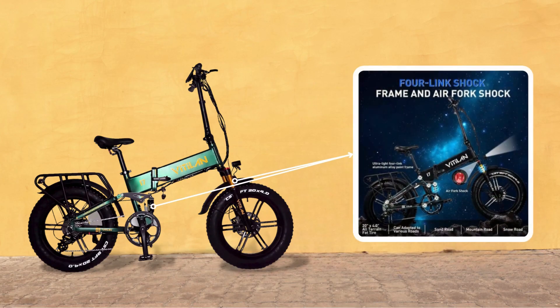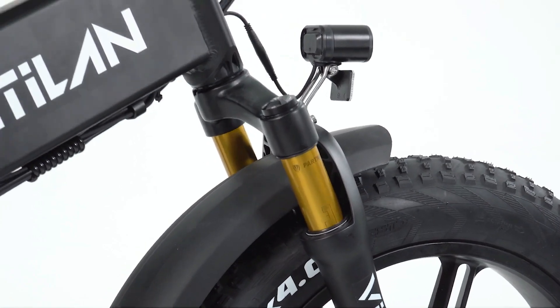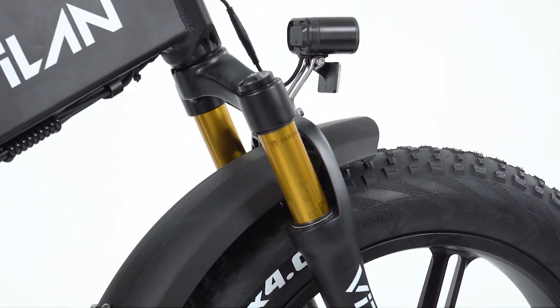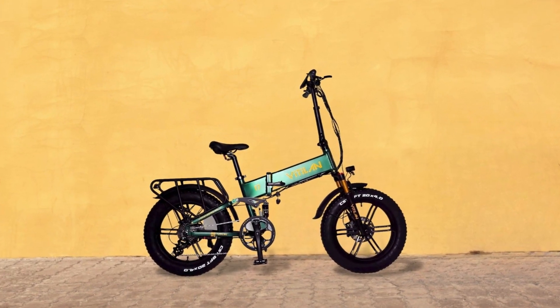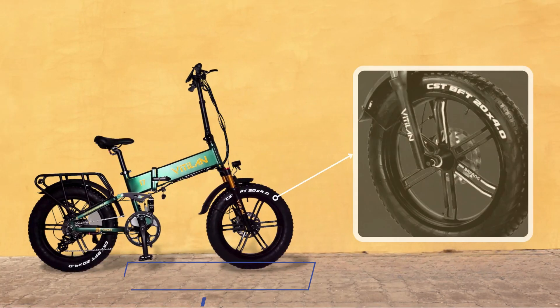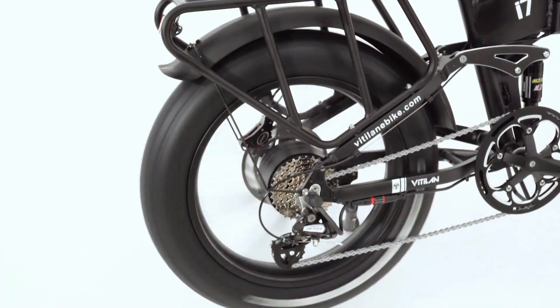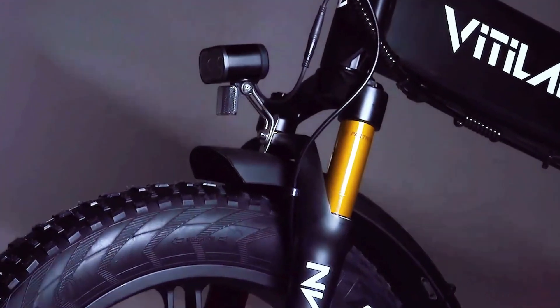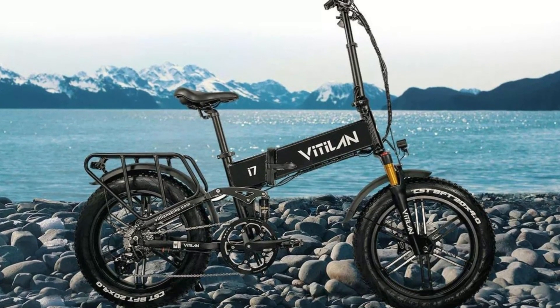This electric bike adopts an aluminum alloy air front fork and four-link shock absorption frame, giving you the best off-road experience. If you want a full suspension electric bike that is more stable and can handle various road conditions, the i7 Pro is the best choice. The 20-inch by 4.0-inch fat tires support all-terrain riding, suitable for dirt roads, mountain roads, snow, sand, grass, and more.